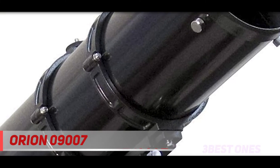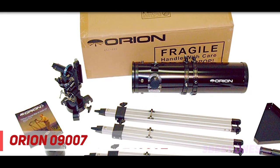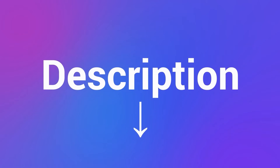Customers say it does take a bit of time to set up and the instructions can be a bit challenging, but overall it's a great telescope that provides some amazing views and fuels kids' interest in space and science. Check out the description for more information and latest price.